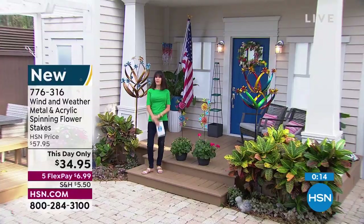We're going to take a quick break and come right back with that awesome buy — the pressure washer. Stay tuned.